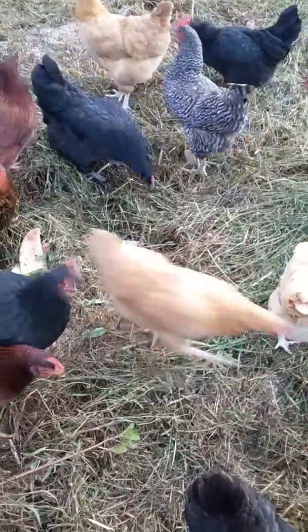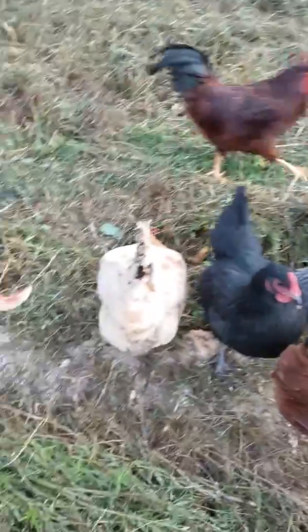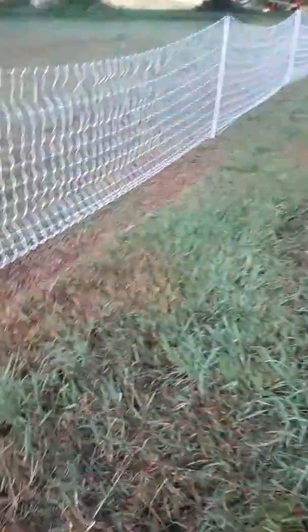All this good grass just helps to make their eggs super healthy. And you can tell when an egg is super healthy by the color of its yolk.